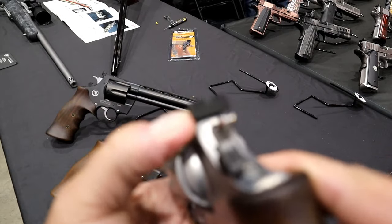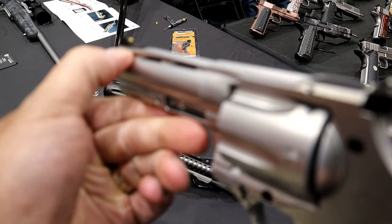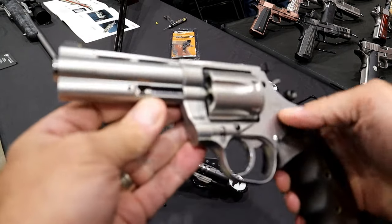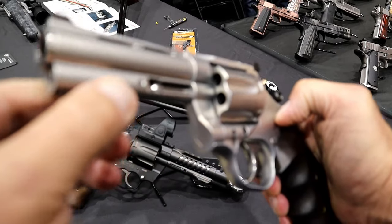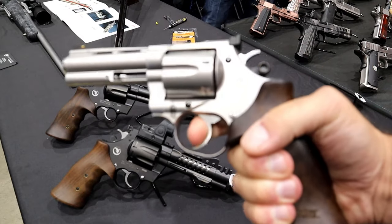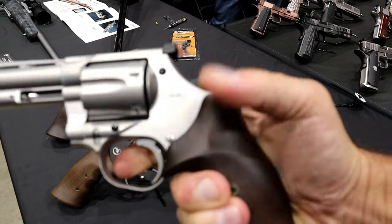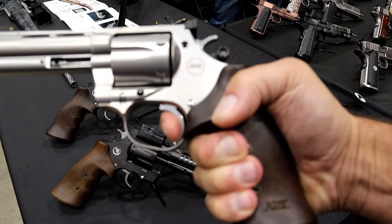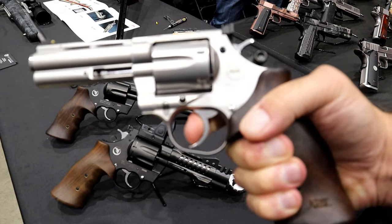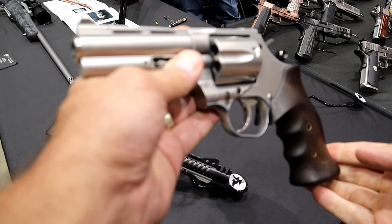Check out these sights - serrated black, and it is adjustable. That is not a brass bead right there - that is 14 karat gold. Solid full body underlug there. But the thing that attracted me to this is that double action pull. It is so smooth. I doubt you have a revolver that can match that in single action either. That is incredible. Around five grand is what this is coming in at.